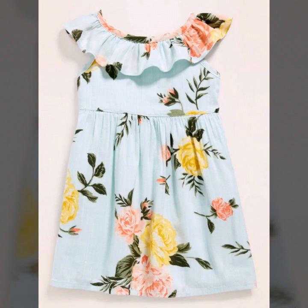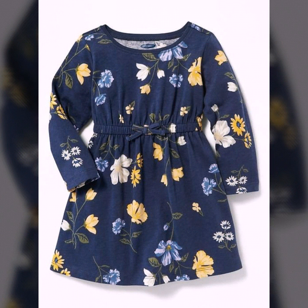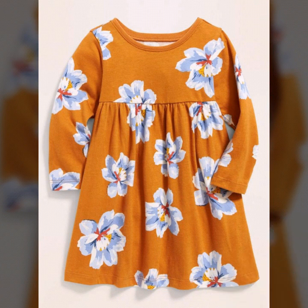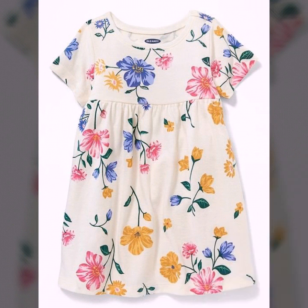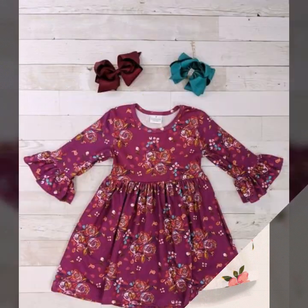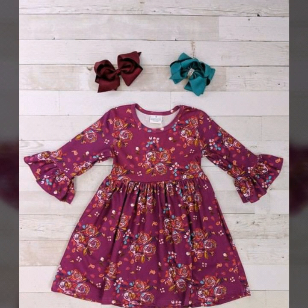Assalamu alaikum viewers, welcome back to my channel Fashion Glam. Today we are showing you very stylish and very beautiful floral print baby girls toddler summer dresses design. These are very stylish and very beautiful summer dresses and beach dresses design — all floral print, cotton fabric, and leland fabric dressy design ideas.